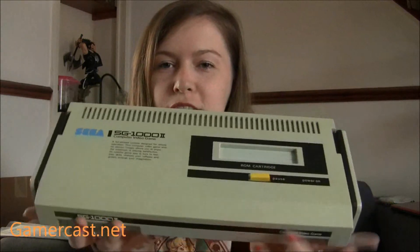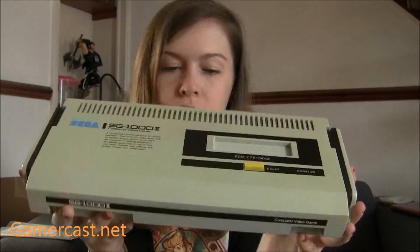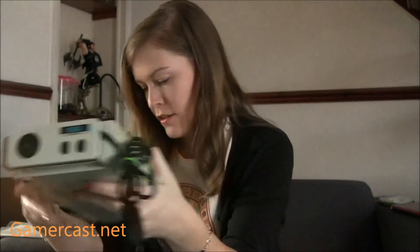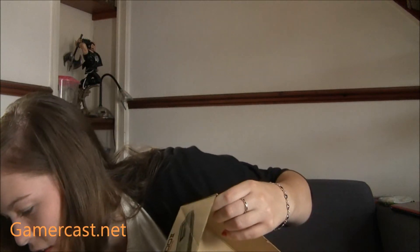I'd never had a chance to get one of these before, so I just bought it. That's my SG-1000 Mark II — I paid a bit too much for it, mainly because I don't like spending large amounts of money. But it was that or the Jaguar, and I thought, well, you can buy a Jaguar anywhere — they're not particularly hard to come by. So I went with the slightly cooler, slightly rarer thing.